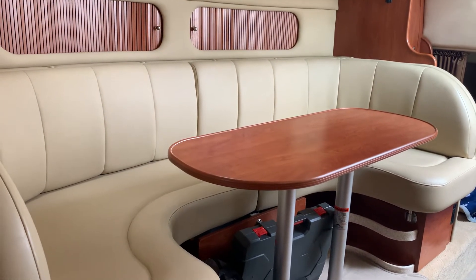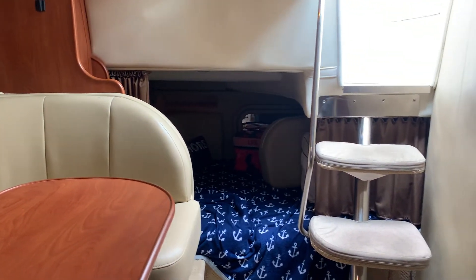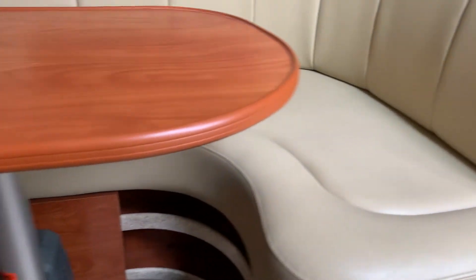There's a convertible dinette — the table goes down and the filler cushion is back there. Again in here, the upholstery is all clean and nice, no major rips or tears — nothing. There are carpet runners, which are always nice.